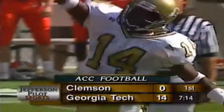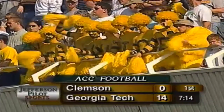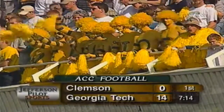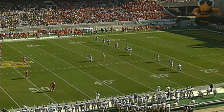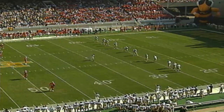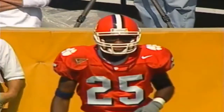Georgia Tech 14, Clemson nothing. Joe Hamilton's touchdown pass — the eighth of the year — in the direction of Kelly Campbell, number 25 Ryan Walton. The 20th touchdown pass of the year and the 56th of Joe Hamilton's career, just three behind Jamie Barnett in the all-ACC touchdown pass category.